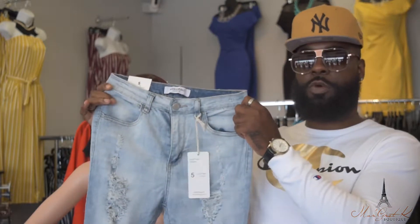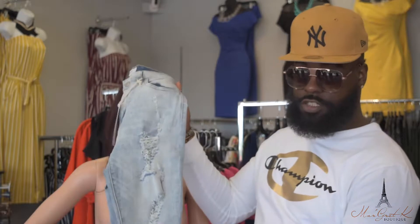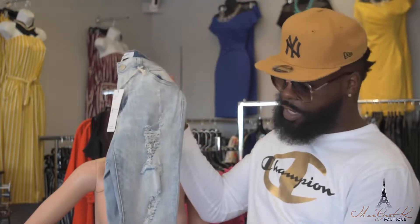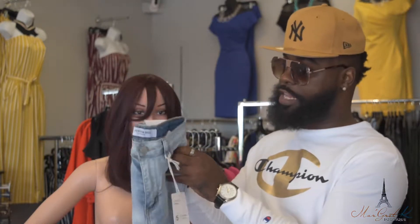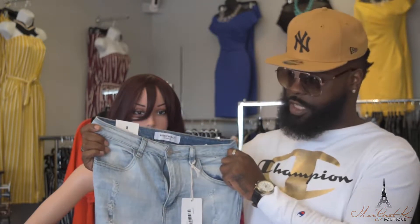These are my favorite Margaret K. jeans. Here you have the stonewashed, and I love the distressed look, which is really trending right now — very in style. I love them, you guys love them, and they're also stretched, so come check these out.